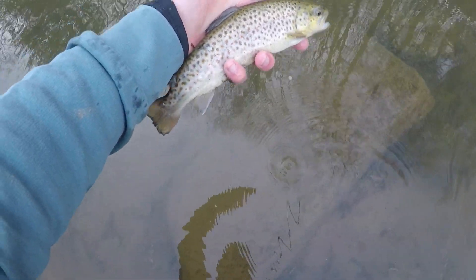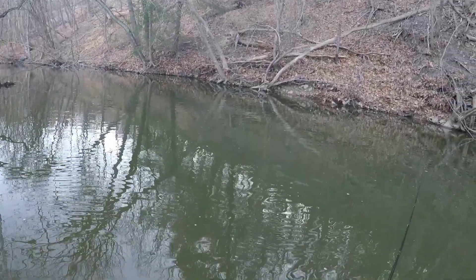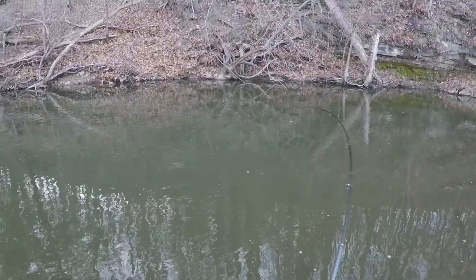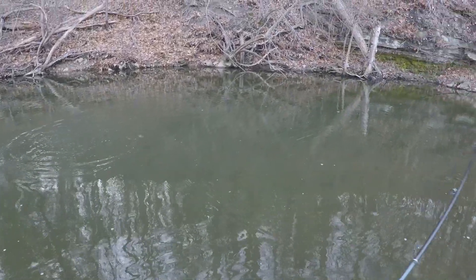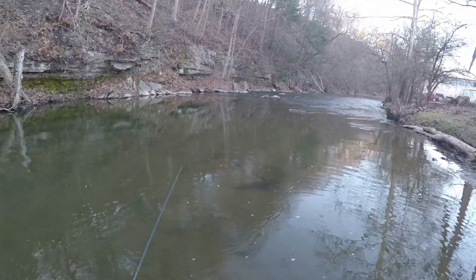Alright, there's one more look. There he goes. There's another one — oh, he popped off. Dang it, dang it.